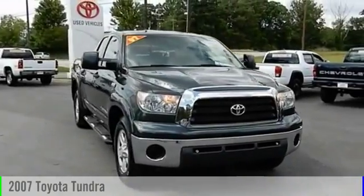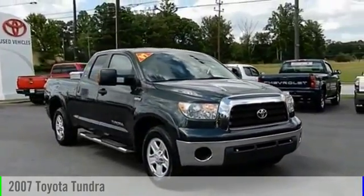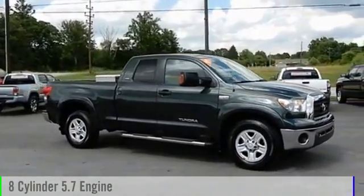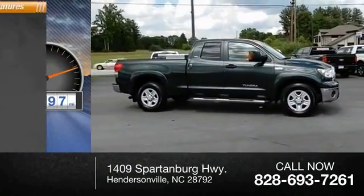A 2007 Tundra. This vehicle is powered by a rear-wheel drive, eight-cylinder, 5.7-liter engine. This vehicle has less than 70,000 miles.